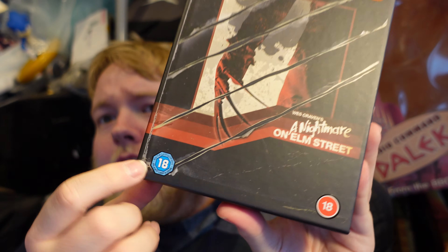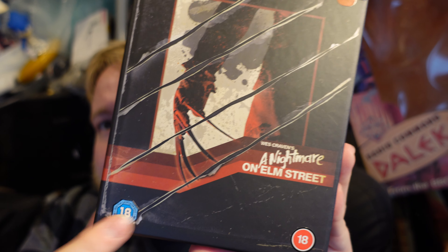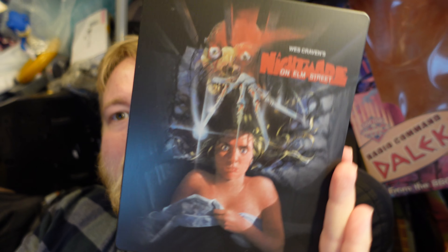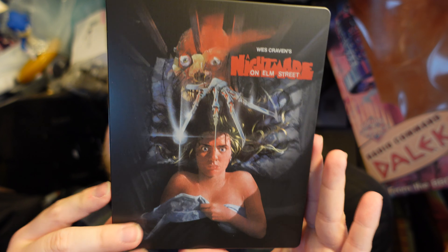I do quite like the artwork. These are stickers on the front — you can remove them if you wish. I'm glad that the steelbook uses a slightly altered version of the original poster artwork. There we go — there's the two discs.